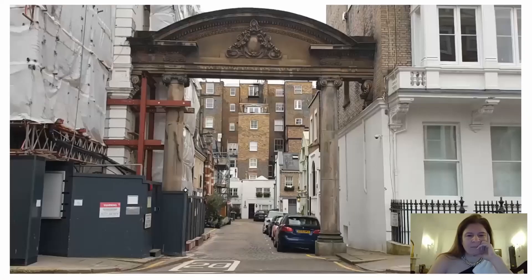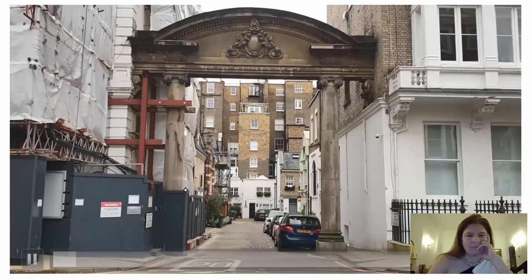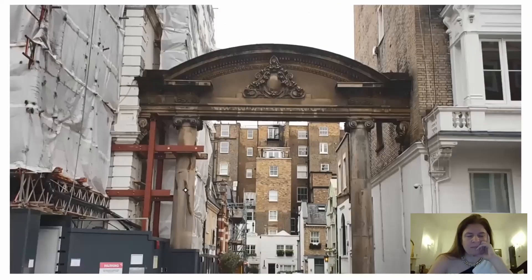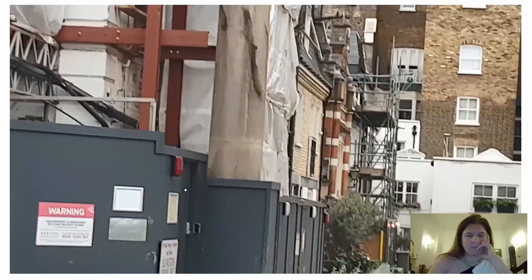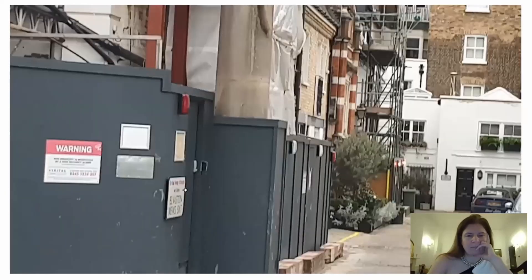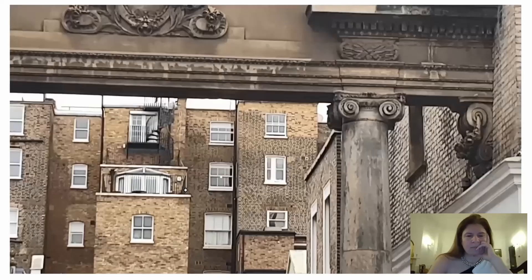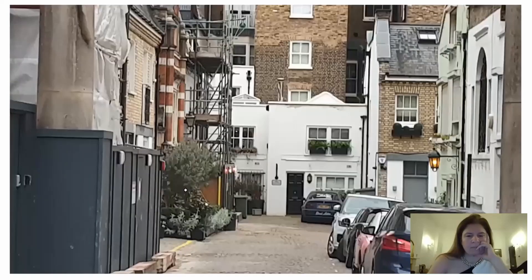Here's another Mews. I had to film it because I love this archway at the entrance. I'm trying to zoom in — the details, the columns. One column is being renovated it seems. But it's a neoclassical style. And inside, you'll find the same small houses and the cobbled streets I mentioned. Can you see the cobbles?